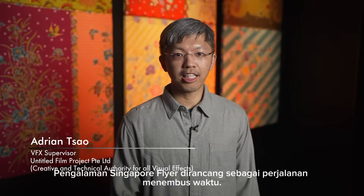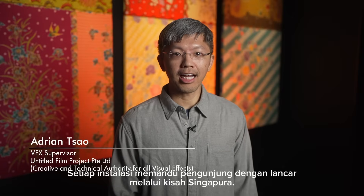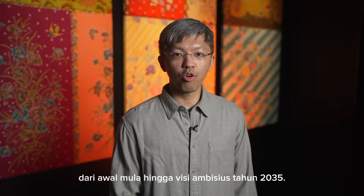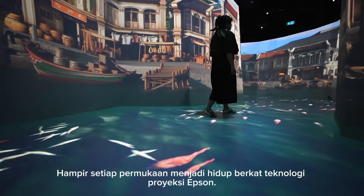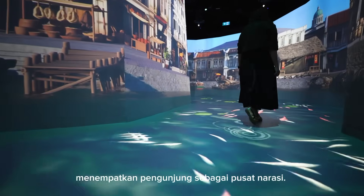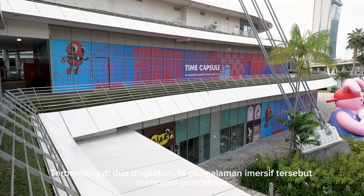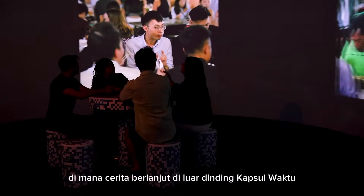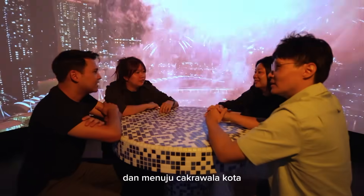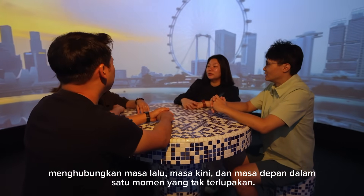The Singapore Flyer experience was designed as a journey through time. Each installation guides visitors seamlessly through Singapore's story, from its earliest beginnings to a bold vision of 2035. Nearly every surface comes alive through Epson's projection technology, placing visitors at the heart of the narrative. Spanning two levels, the 16 immersive experiences culminate in a ride on the Singapore Flyer itself, where the story continues beyond the Time Capsule's walls and into the city skyline, connecting past, present and future in one unforgettable moment.